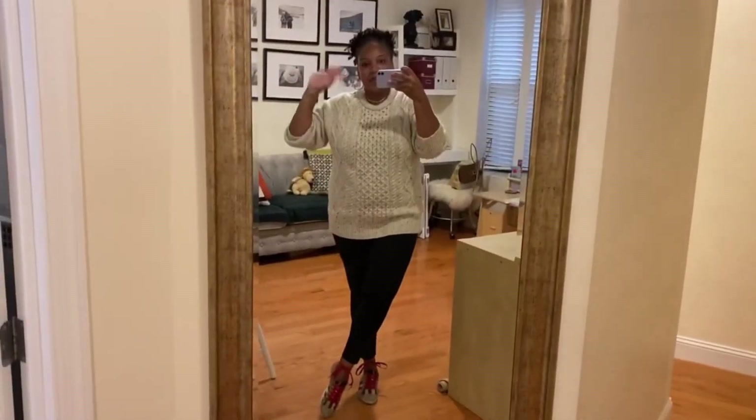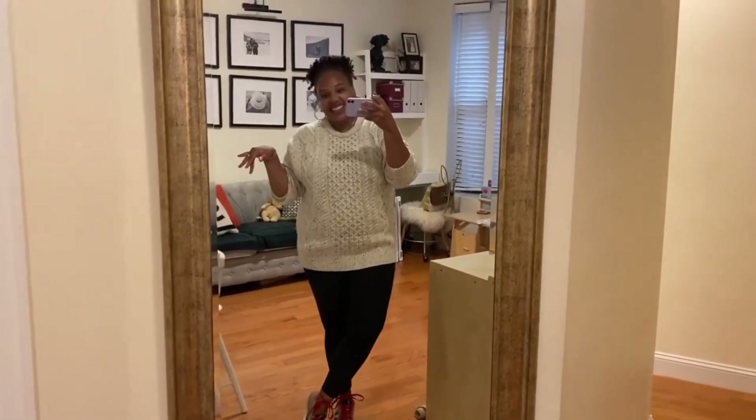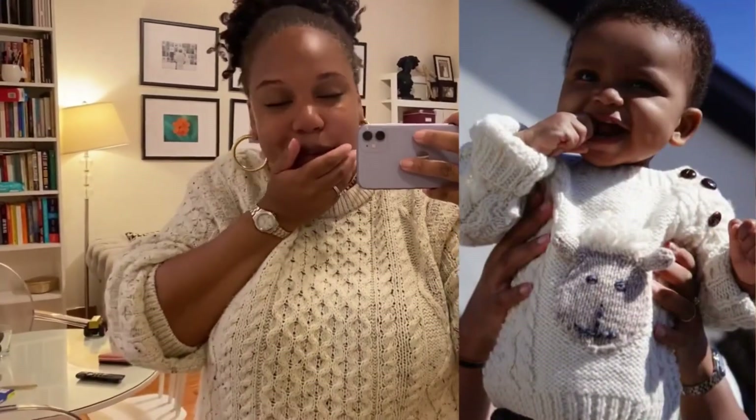Hey peeps, happy Wednesday. Today I'm going to jump in and show you today's school drop-off outfit. In the mornings when I'm getting Christian off to school I don't really have time to do much. This sweater is special to me — it's an Aran sweater and I got this for our first time taking Christian on an international trip. We went to Ireland, to the Aran Islands, and this sweater was hand knit by the Aran Sweater Company — I'll link it below because they have cute things, especially for kids.